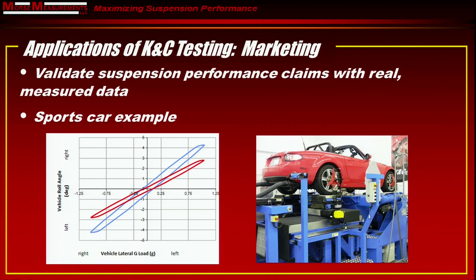Another area where KNC testing can be used is marketing. You can validate your suspension performance claims with real measured data, making a statement about your product's performance and having data to support it. For example, we took a Miata, measured the stock suspension, then put a suspension kit on it and measured it again. We learned a great deal about the performance improvement — including vehicle roll under cornering. In that graph, the blue line is the original car and the red one is with the suspension kit, allowing us to substantiate with data that we had 33% less body roll.